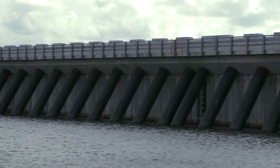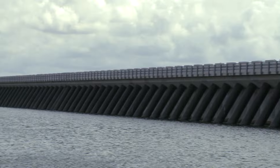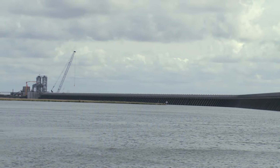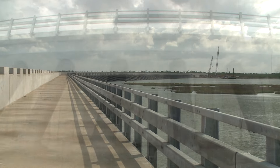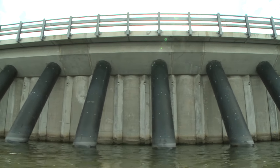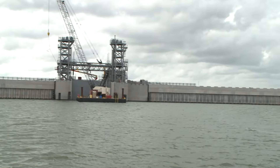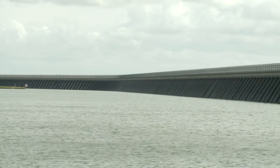Confronting this historic disaster required an equally historic engineering response. More than four years in the making, the new Inner Harbor Navigational Canal Surge Barrier is a breathtaking concrete and steel defense against any future Katrina-like assault. At 26 feet tall and nearly two miles long, the new structure is the largest storm surge barrier in the world and the largest civil works design-build project in U.S. Army Corps of Engineers history. It is built to withstand a once-in-a-100-year storm surge.